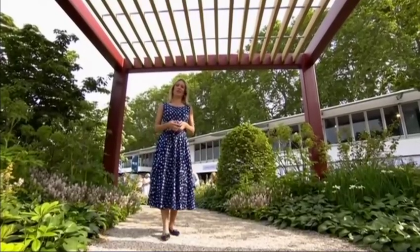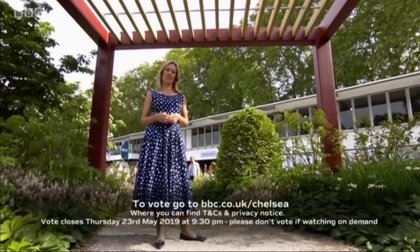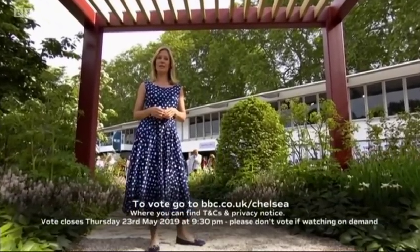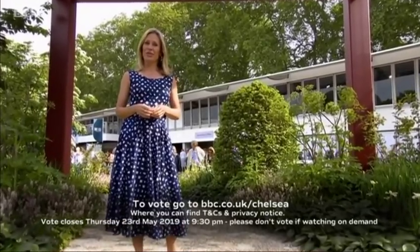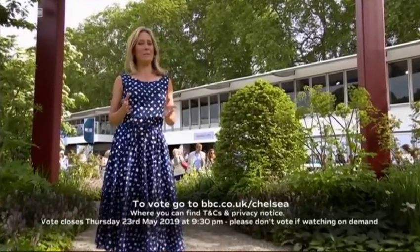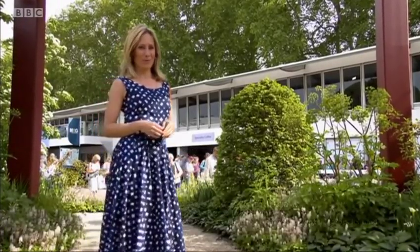Details of all 11 large show gardens are on our website, bbc.co.uk/chelsea. The vote opens at 9 o'clock tonight and closes at 9.30 tomorrow night. Joe and I will be announcing the winner of the BBC RHS People's Choice Award on Friday evening here on BBC One. With aquatic plants all the rage, Adam's back to show you how to use them in your garden to maximum effect.